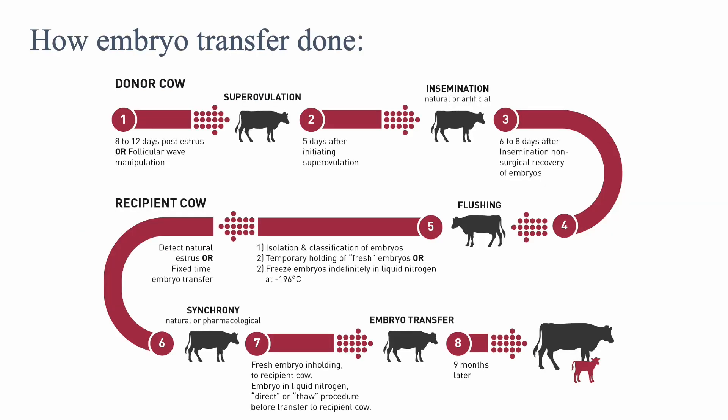How embryo transfer is done: First, find your donor cow and induce superovulation with a hormone injection. Superovulation occurs five days after initiating it. Natural or artificial insemination then occurs. Seven days after that, the embryos are flushed, graded, and sorted.